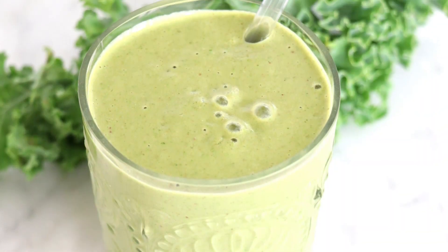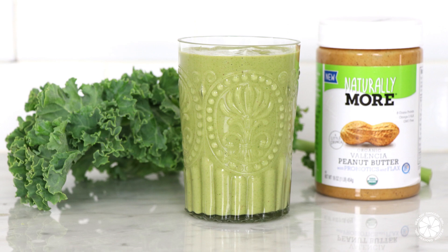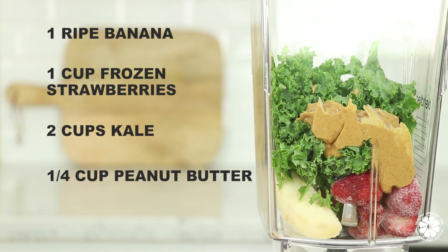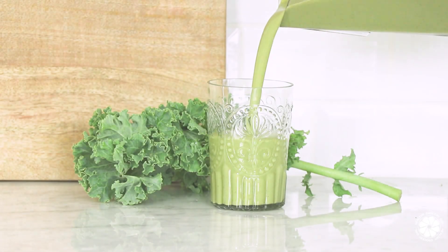Lastly, we're making a PB&G smoothie, which stands for peanut butter and greens. To make this peanut butter and greens smoothie, you will add banana, frozen strawberries, kale, Naturally More Valencia peanut butter, and almond milk into a blender and blend on high for 30 to 60 seconds.